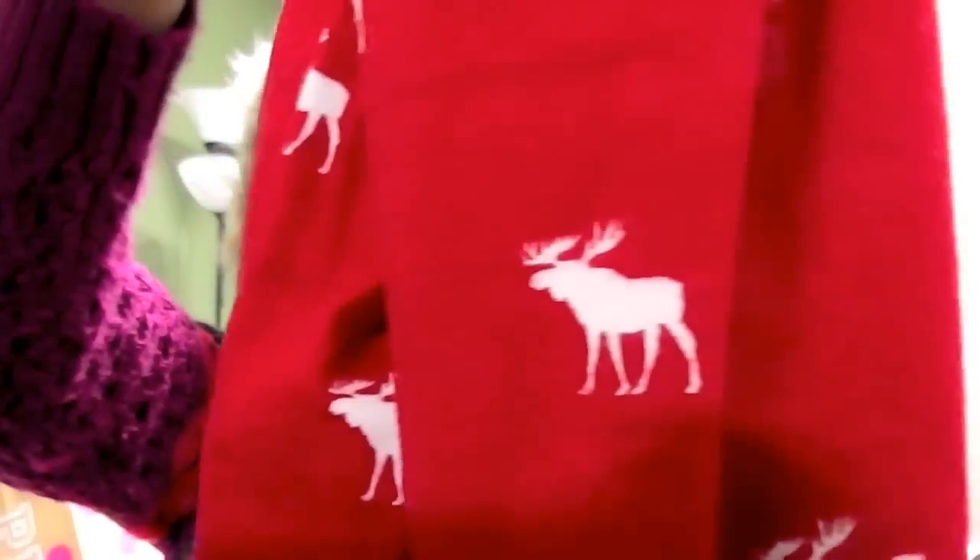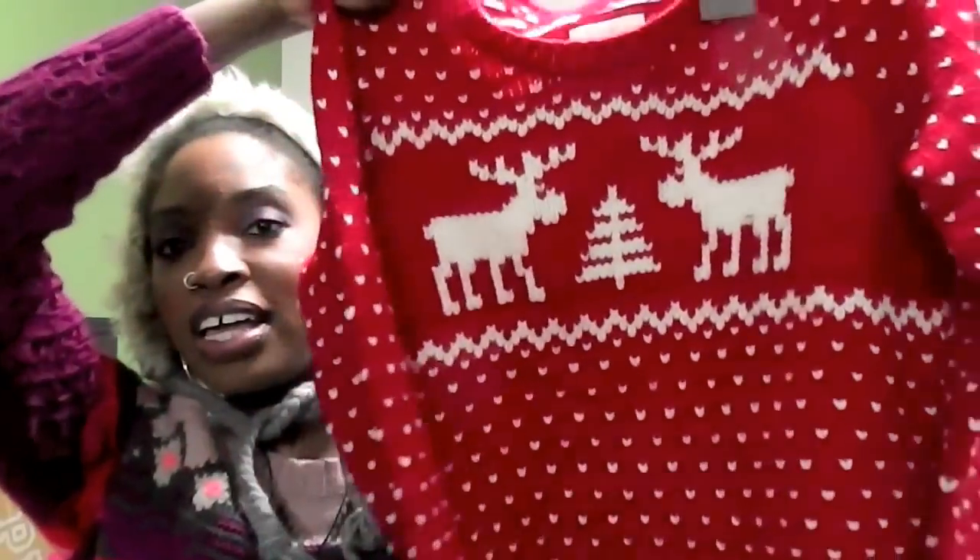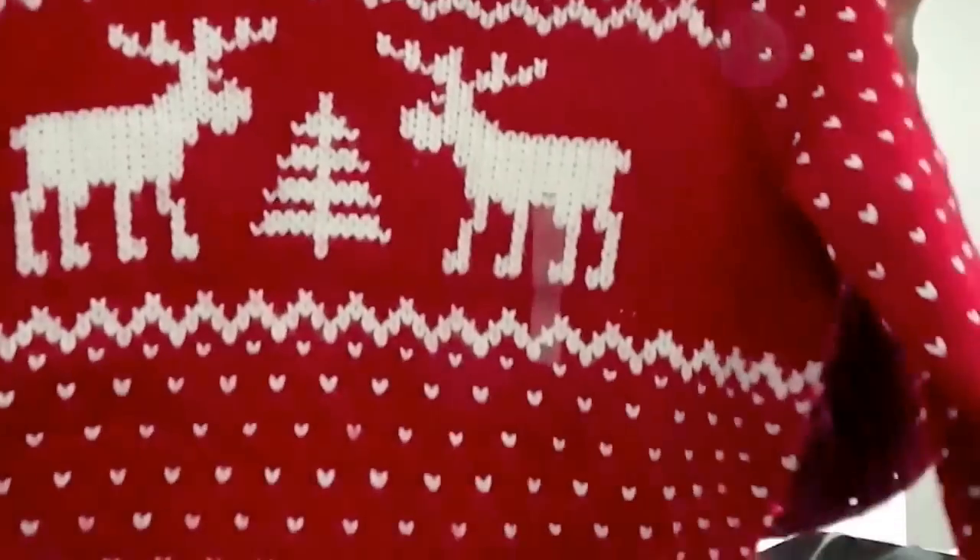I got a lot of Christmas stuff from Abercrombie — they were 40% off as well. I got these pajama pants with blue lining for $40, and another pair with a reindeer pattern, also $40. Then the last thing I got from Abercrombie was a Christmas sweater with reindeer and a tree. It feels so soft, and it was $88 with 40% off.